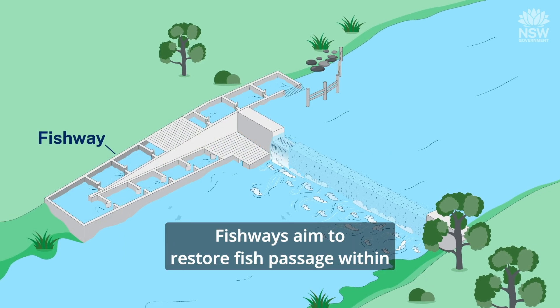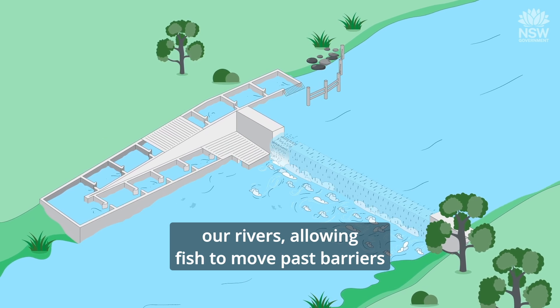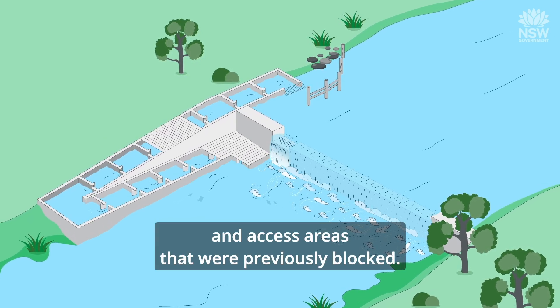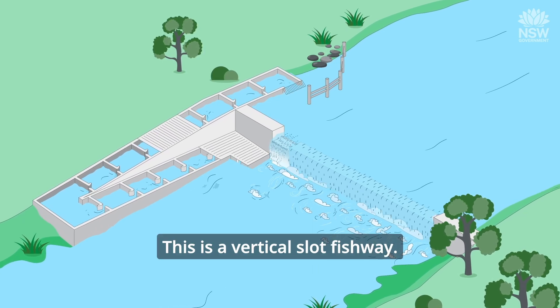Fishways aim to restore fish passage within our rivers, allowing fish to move past barriers and access areas that were previously blocked. This is a vertical slot fishway.